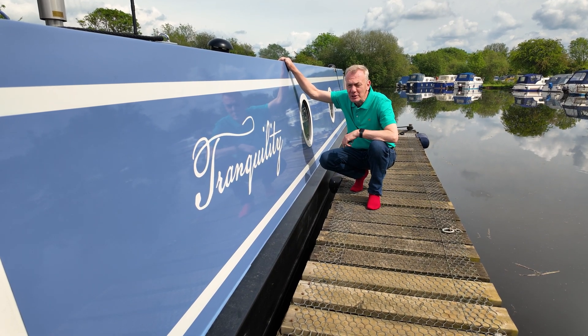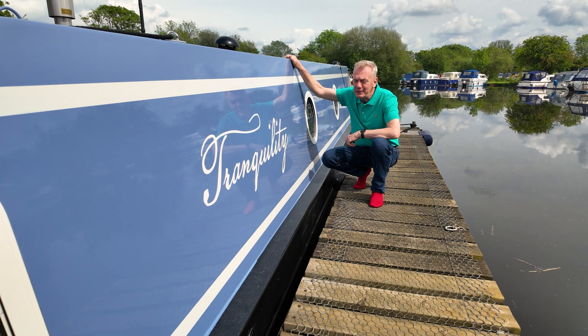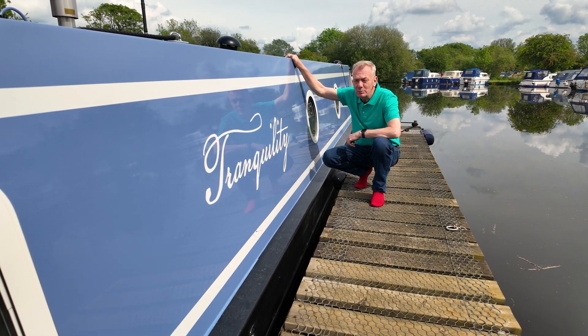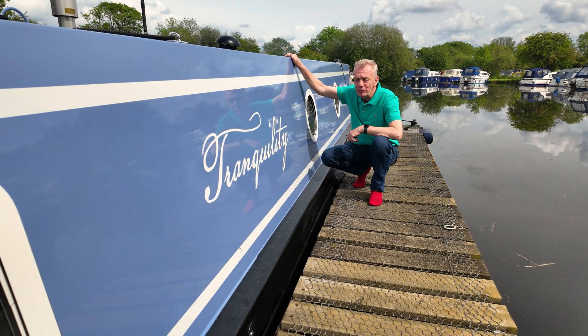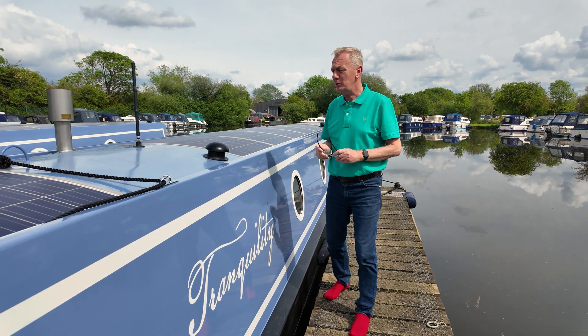Well hello everybody on the internet again. We're at the boat Tranquility. The owners are going to be here in about half an hour. I haven't done any photography of this boat whatsoever as yet, so I thought we'd give you a little run through before they arrive. So what's going on this boat?